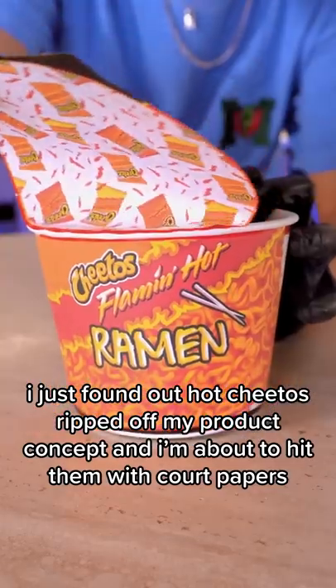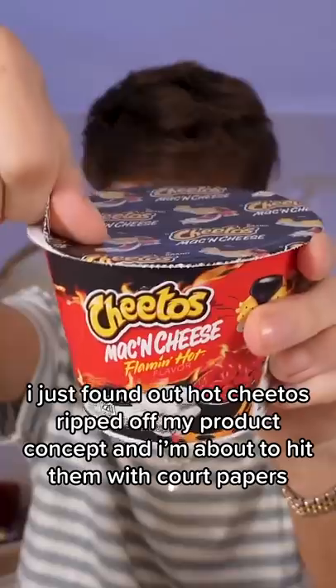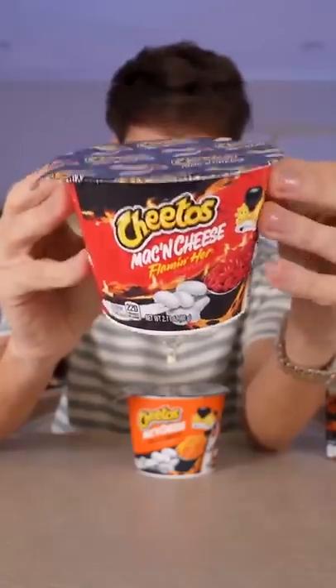I just found out Hot Cheetos ripped off my product concept, and I'm about to hit them with court papers. This is the flaming hot version, and this is the design of it. Let's pull the receipts.